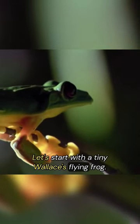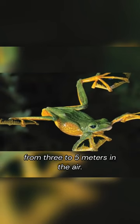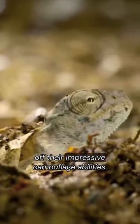Let's start with a tiny Wallace's flying frog. It has some major jumping skills, launching itself from three to five meters in the air, soaring like a flying squirrel. These newly hatched chameleons in Madagascar show off their impressive camouflage abilities.